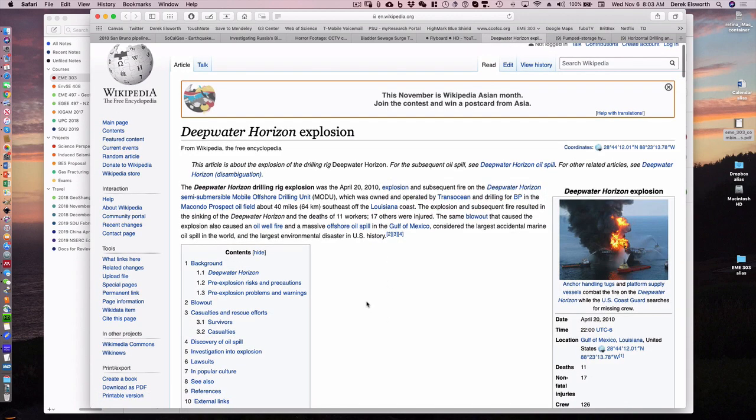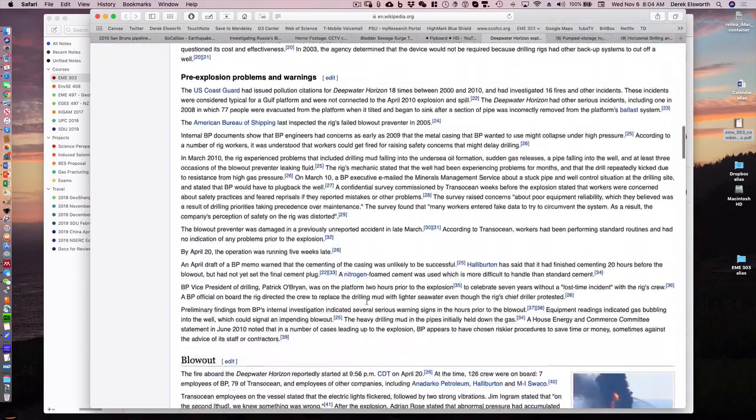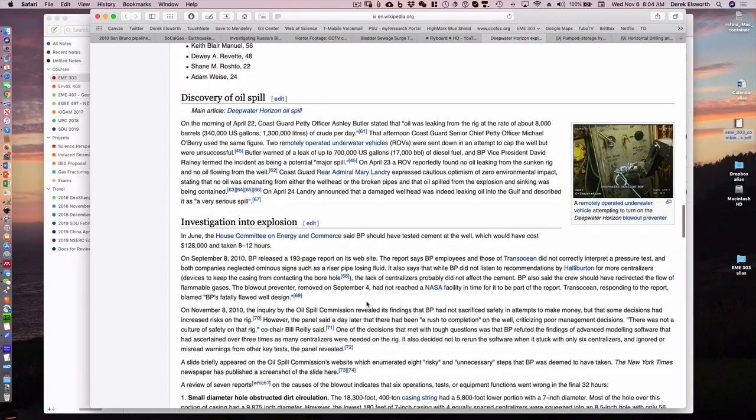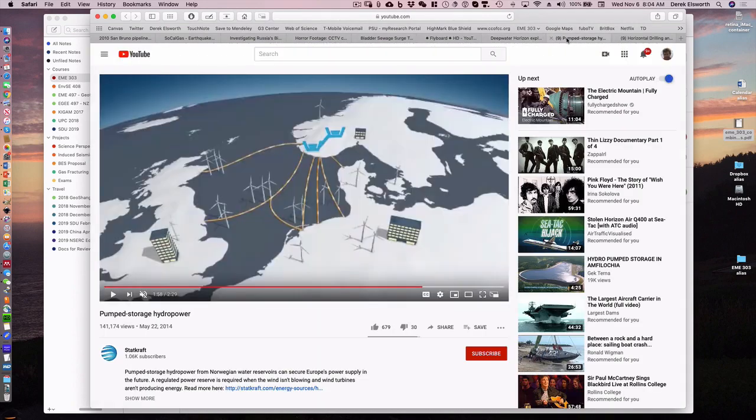Nine years ago, the Deepwater Horizon disaster — again related to pipes. The wellbore that went down to the reservoir is typically grouted in so the annulus between the steel casing and the wellbore is sealed, and nothing can come up the side of it. But in this case, gas went up the annulus outside the vertical drill hole and ended up on the rig floor. The resulting explosion and fire killed a number of people.